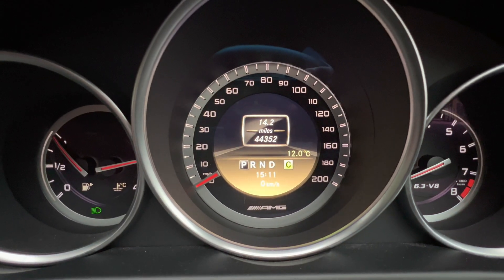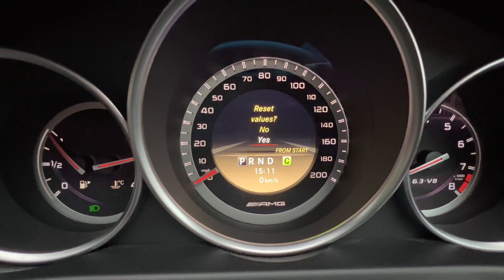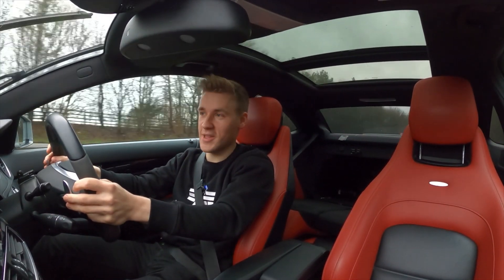I've just filled up. Now we need to reset the trip computer and also reset this one as well. Now we're ready to go and on the move.